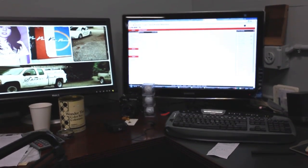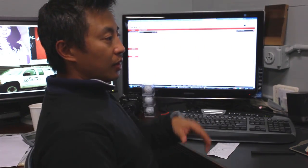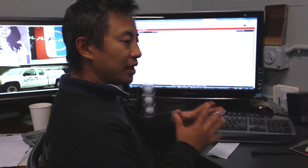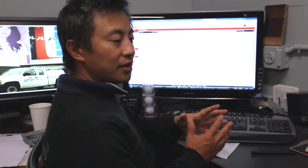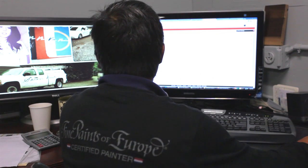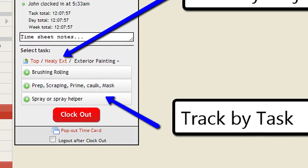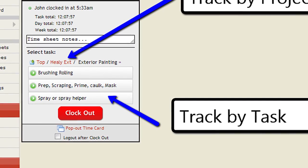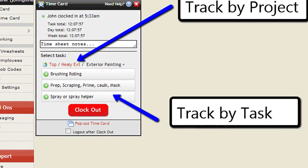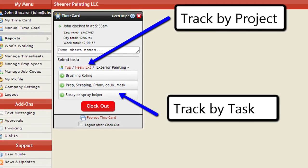I'm going to take you through a couple of screen captures and show you my workflow with T-Sheets. Once you have your whole team trained on how to clock in and clock out, and you've set up jobs, this is how easy it is to navigate the desktop version. I'm going to clock in on a job — I'll go to the Healy project, exterior, and I'm prepping. And I've clocked in. If I want to do a payroll report...